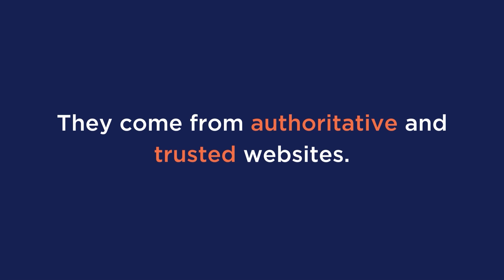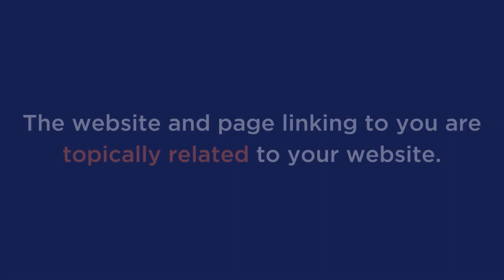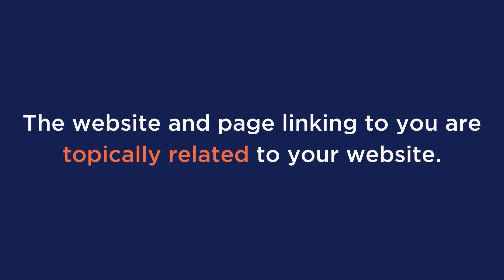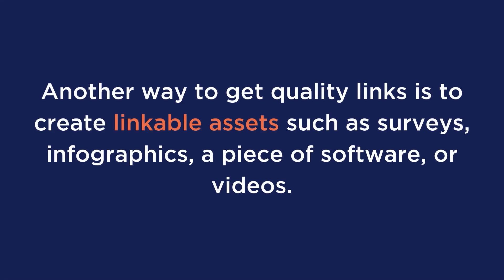Here are some characteristics of relevant high quality links: they come from authoritative and trusted websites, they have your target keyword in the link's anchor text, the website and page linking to you are topically related to your website, and the link is a do-follow link. An excellent way to manage your SEO backlink strategy is by guest posting. It helps you exchange free content for backlinks from a page that links to your website through the byline. Another way to get quality links is to create linkable assets such as surveys, infographics, a piece of software, or videos. Your linkable asset needs to be remarkable — something people would want to add external links to without you asking.